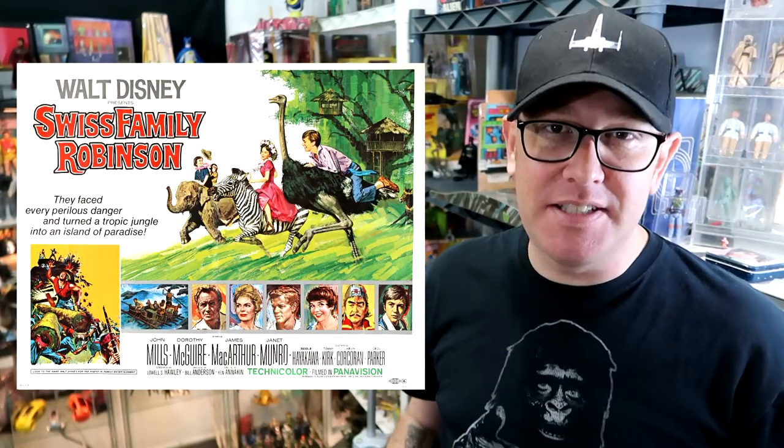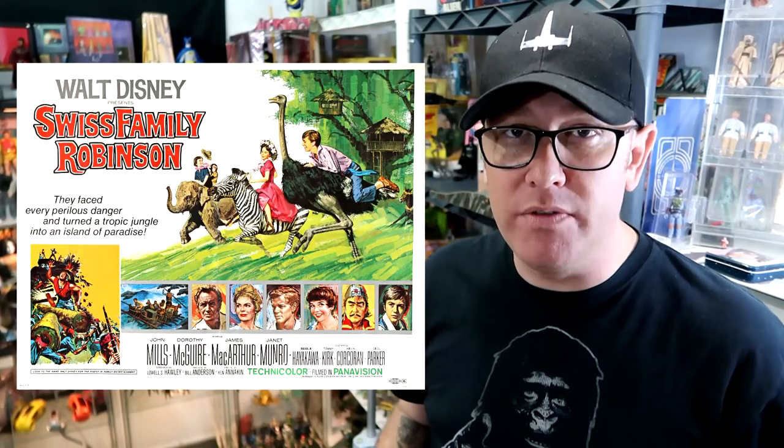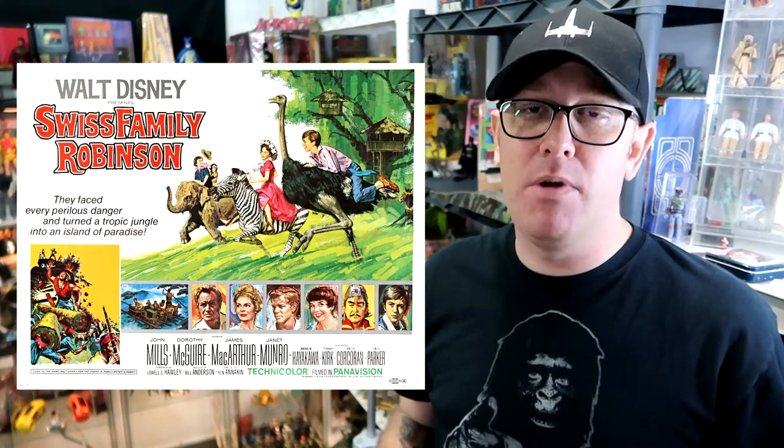In 1940, RKO Radio Pictures released the very first feature movie on the book. Jumping 20 years to 1960, Disney releases their own feature movie. This movie gained the Swiss Family Robinson much more notoriety — so much that in 1974, the Swiss Family Robinson TV show came to America's living rooms.